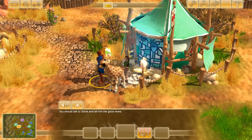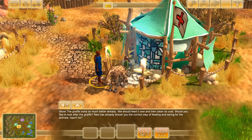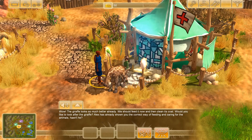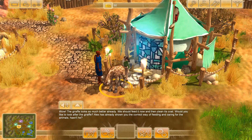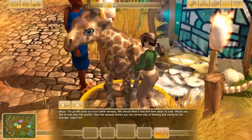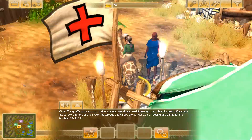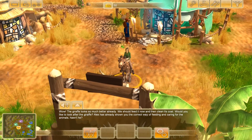Look at him, he's all better! The giraffe looks so much better already. We should feed it and then clean its coat. Alex has already shown the correct way of feeding and caring for animals. Come here little one — oh my gosh, am I seriously riding a giraffe? Well, that's one way to transport the baby into its new enclosure! I'm a little bit stunned — I didn't know I could do this. Can you actually ride a giraffe?